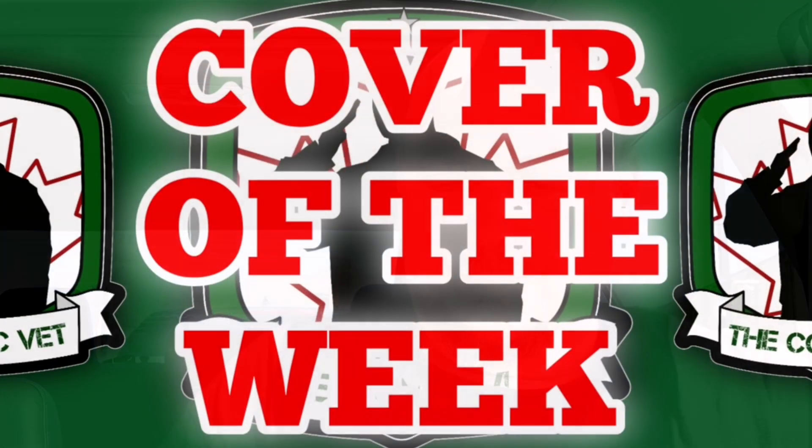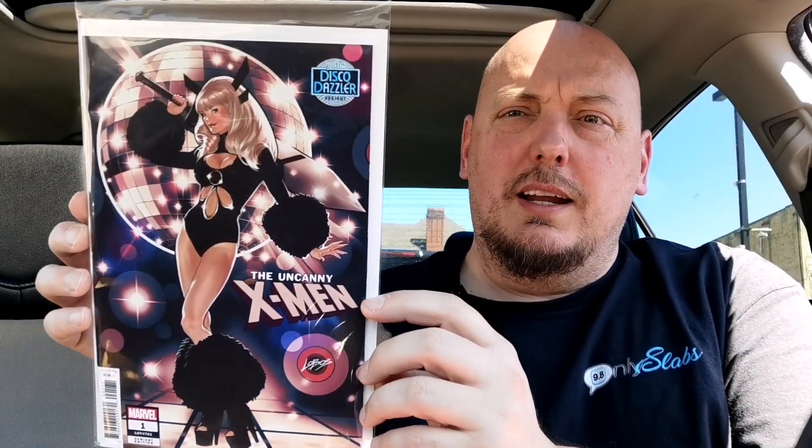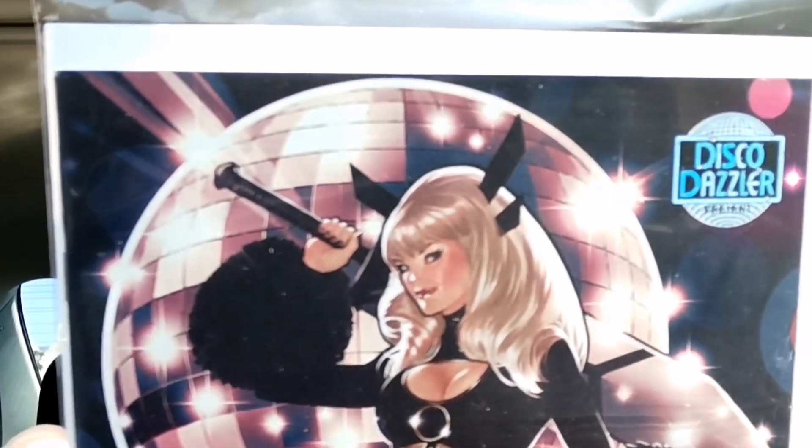Cover of the Week comes from Lobos this week, and it's the Uncanny X-Men variant cover issue number one. This week had a bunch of Dazzler variants which basically present a bunch of X-Men characters in the '70s having some fun. This particular cover features one of my all-time favorite mutants, Magik, on the disco floor — and it is just gorgeous. So again, X-Men number one, the disco Dazzler variant featuring Magik.